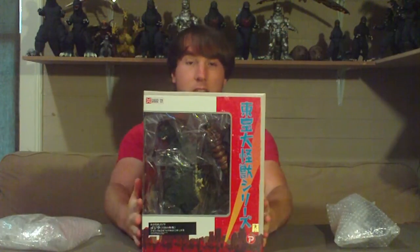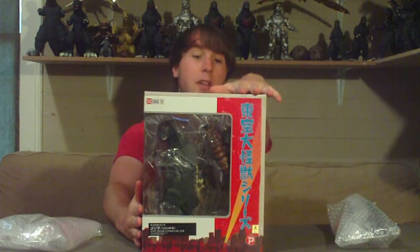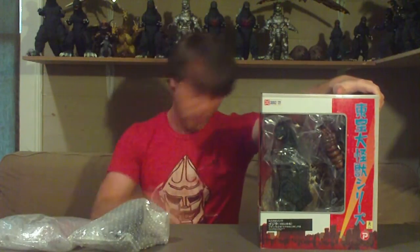I'm not sure if many of you can actually see this, but this here, that I have in my arms, is the X-Plus Rickboy Exclusive Godzilla 1964. I had a lot of help from my very good friend Richard — he bought this for me, and I'm going to pay him back soon because I am broke, but I have money because I've been working lately. I have money going into the bank as we speak. He bought this for me off of Yahoo Auctions Japan, and I actually got it for a pretty decent price. I got it for $307 shipped.